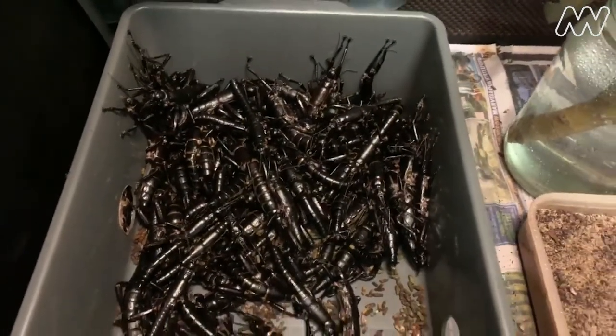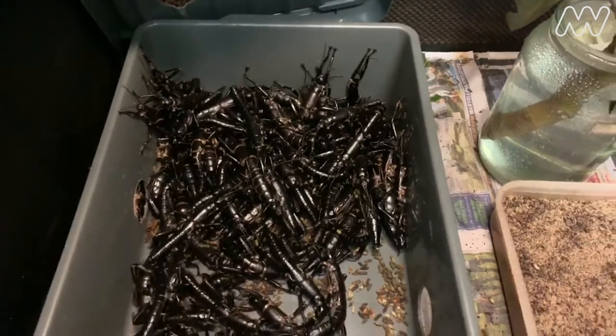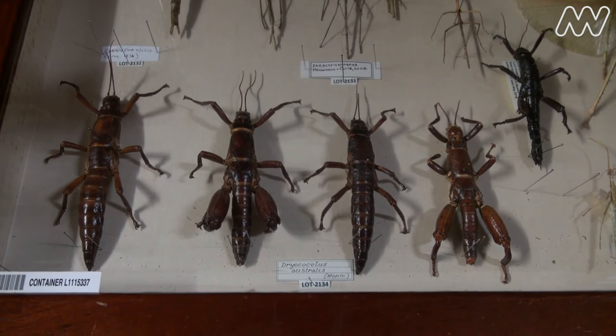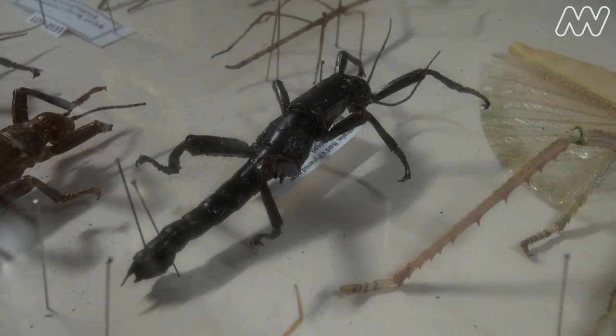Here at the Melbourne Museum in the live exhibits department we have a colony of Lord Howe Island stick insects, and you can see this smaller sub-adult here at top right is a specimen from that collection.